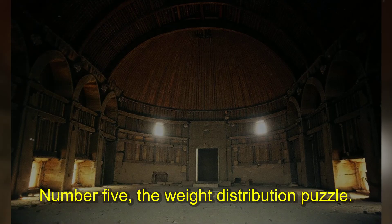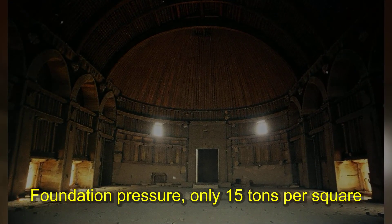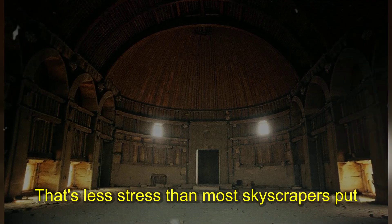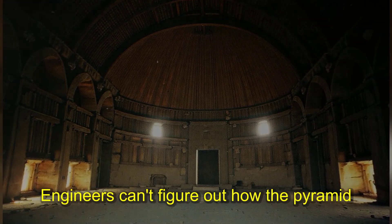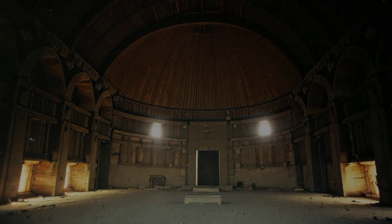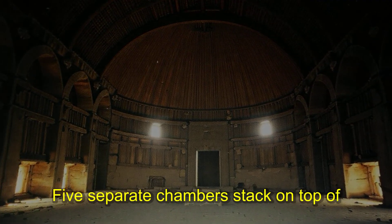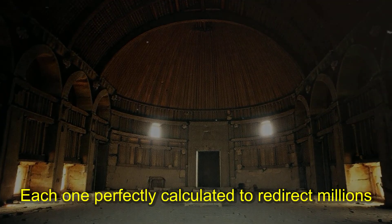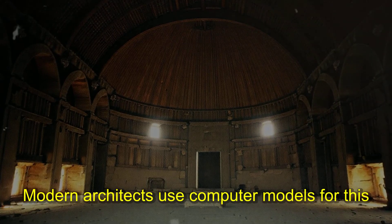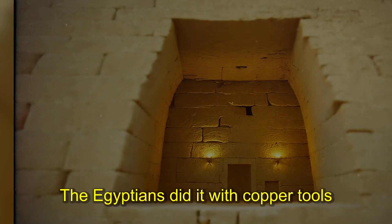Number five: the weight distribution puzzle. Total mass: six million tons. Foundation pressure: only 15 tons per square foot — less stress than most skyscrapers put on bedrock. Engineers can't figure out how the pyramid distributes weight through internal chambers and passages. Relieving chambers above the King's chamber take structural load off the ceiling. Five separate chambers stack on top of each other, each one perfectly calculated to redirect millions of tons of stone.